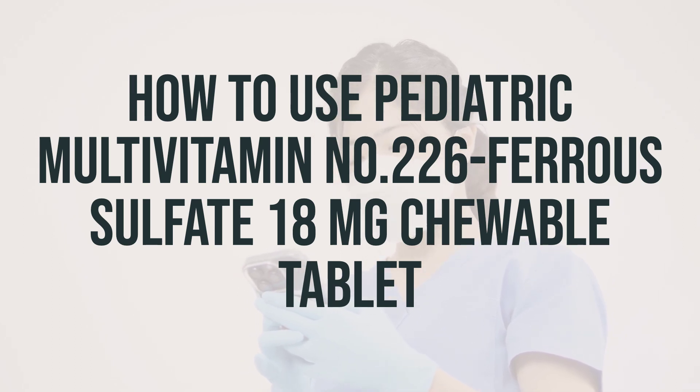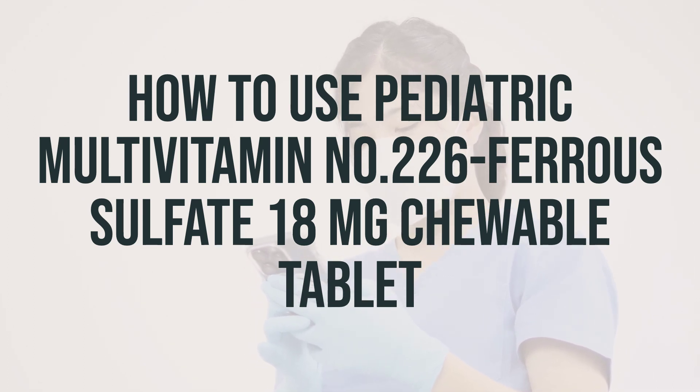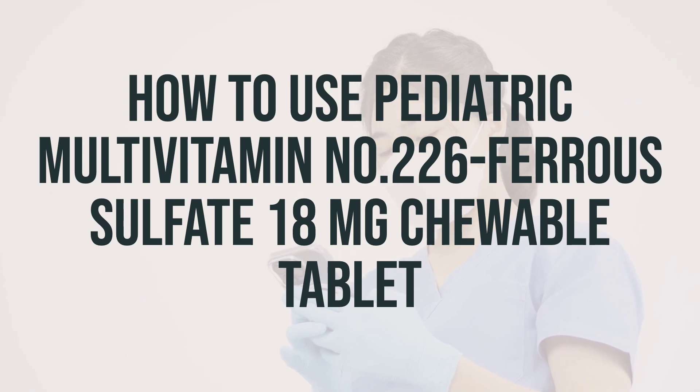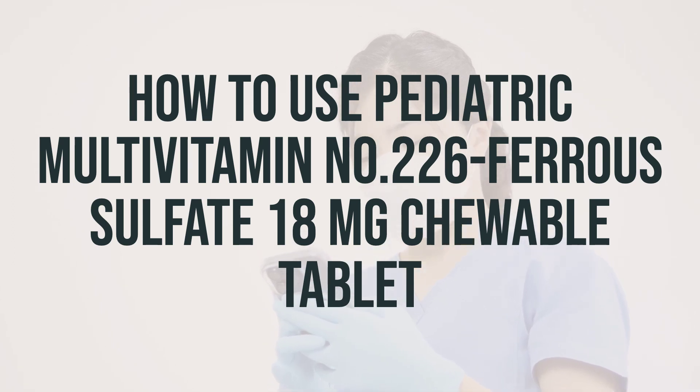If you experience any stomach upset, you can take this medication with food. It's important to avoid taking antacids, dairy products, tea, or coffee within two hours before or after taking this medication, because they can decrease its effectiveness. In order to receive the most benefits, it's important to take it regularly. Try to take it at the same time each day to help you remember.